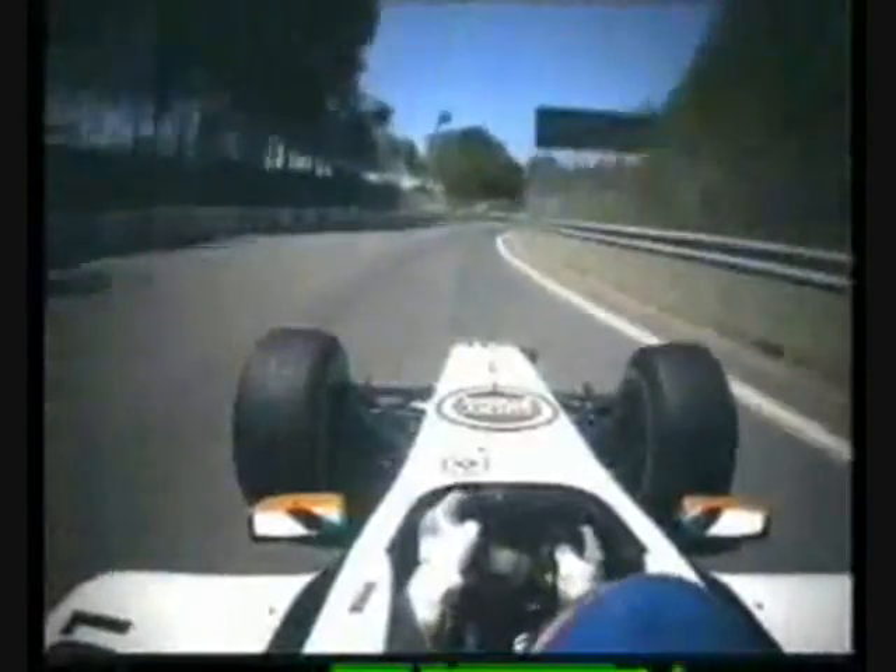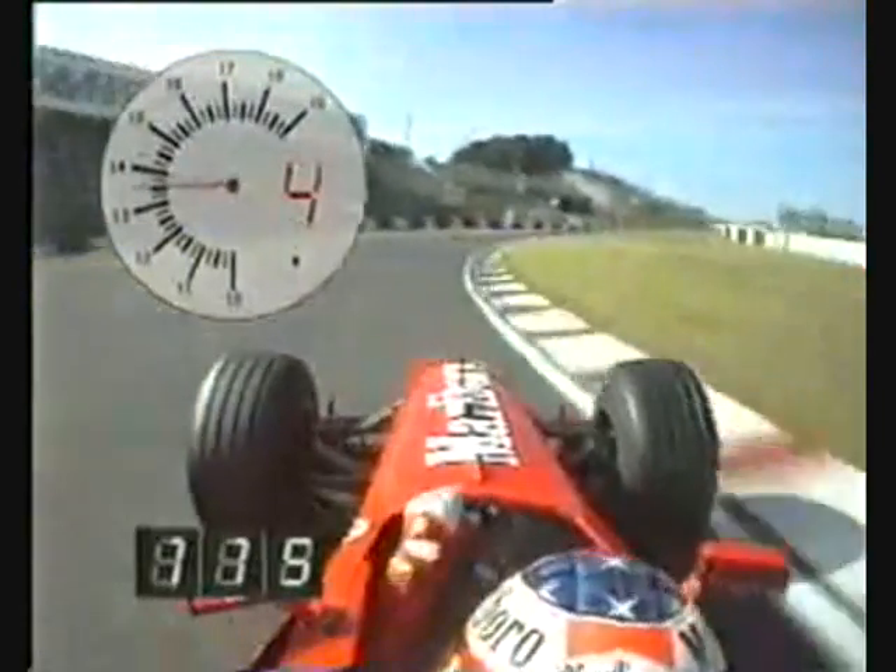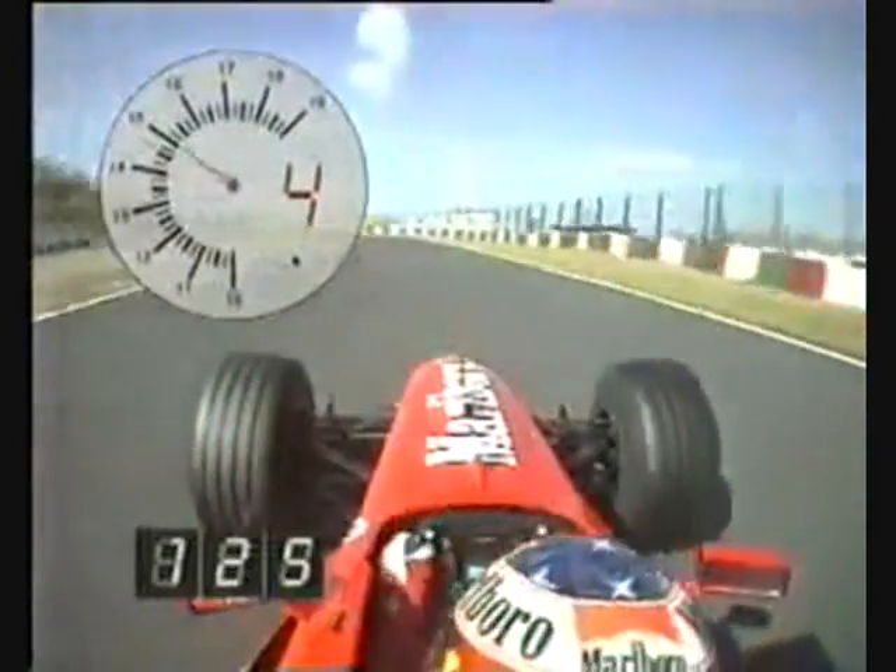Drops away, respect that wall on the right-hand side, immediately turn five, 155 miles an hour. They're coming thick and fast — three, take the kerb, 410, five's upon you immediately.